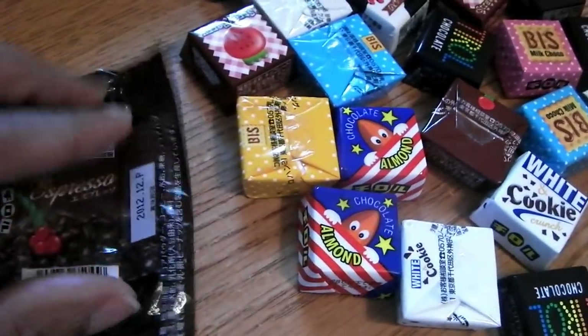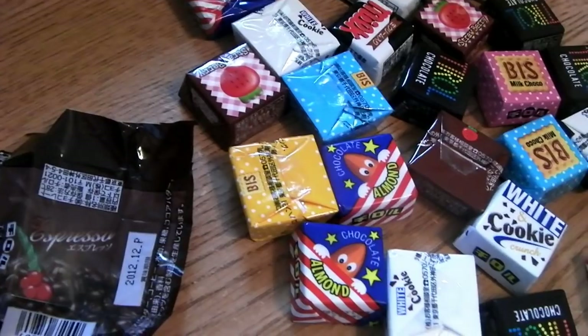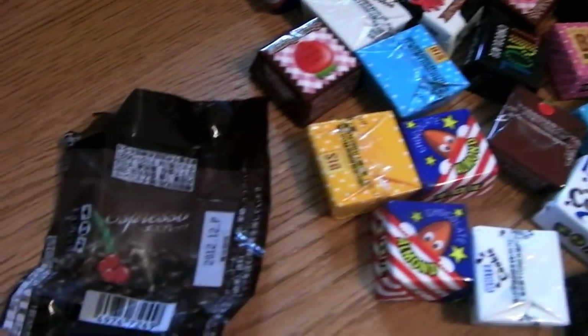That is a very strong tasting candy. It's unique - I don't know if it's for everybody.